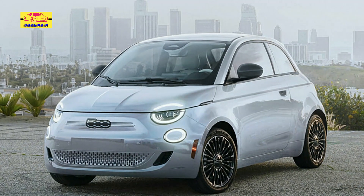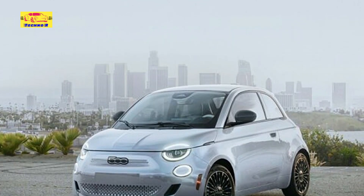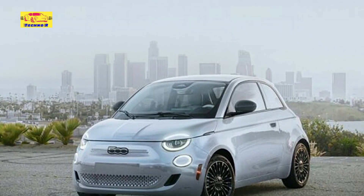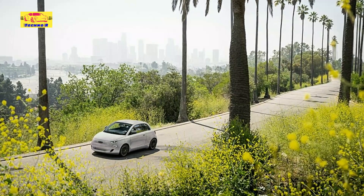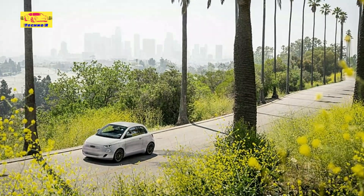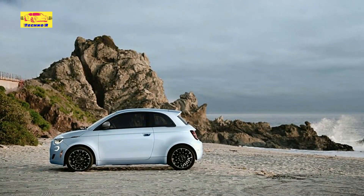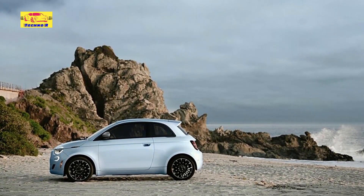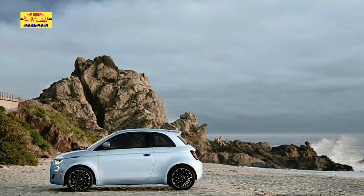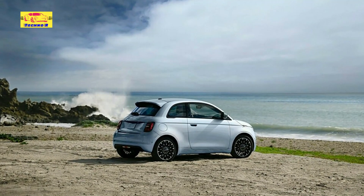Fiat has unveiled its latest creation, the LA-inspired Fiat 500E, a chic electric vehicle designed to captivate urban commuters and eco-conscious drivers alike. Boasting eye-catching exterior paint and a distinctive two-tone interior, the Fiat 500E aims to electrify sales and make a statement in the increasingly competitive electric vehicle market, drawing inspiration from the vibrant culture and iconic landmarks of Los Angeles, one of the world's most dynamic and influential cities.